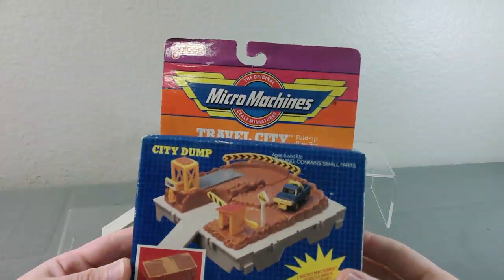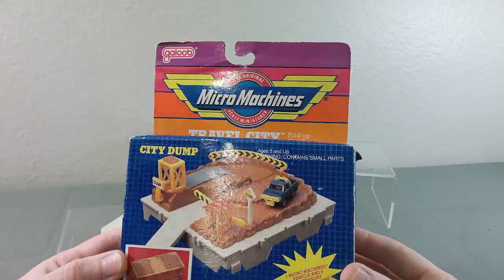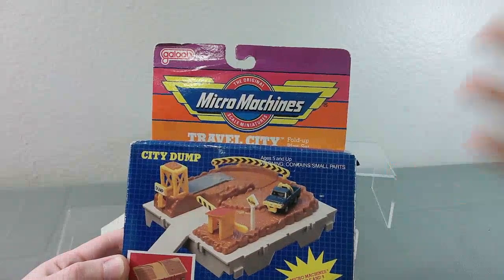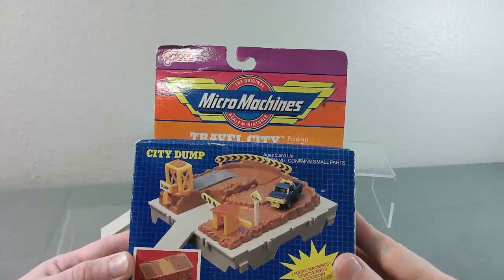This is one of the earlier ones from the late 80s — one of the earlier types of Micro Machines playsets that Galoob created.